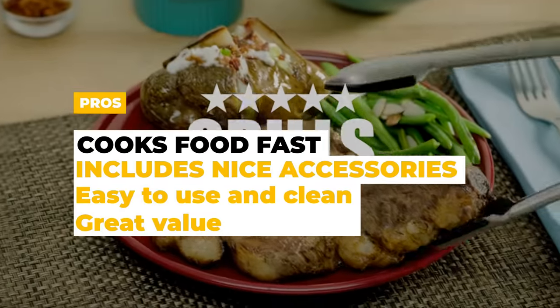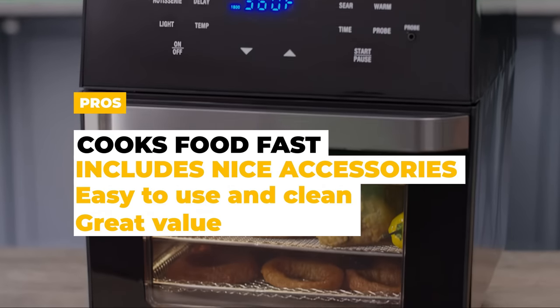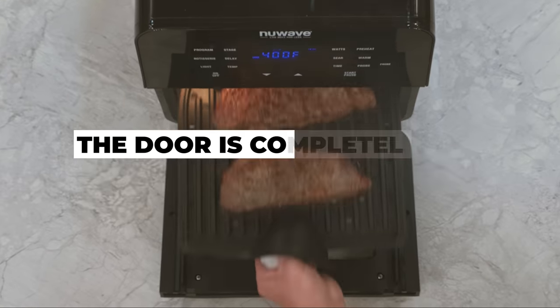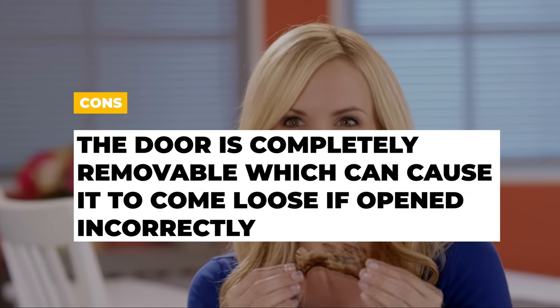The pros of the New Wave Brio are that it cooks food fast, it includes some nice accessories including the grill plates, rotisserie skewer, and basket, it's easy to use and clean, and it's a great value. The cons are that the door is completely removable, which can cause it to come loose if opened incorrectly.